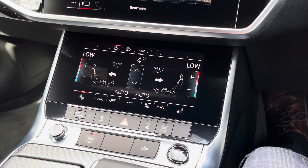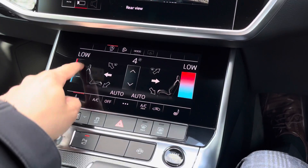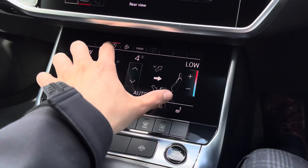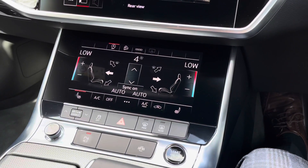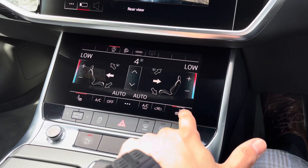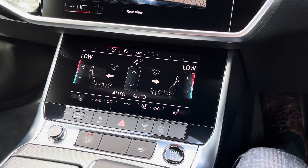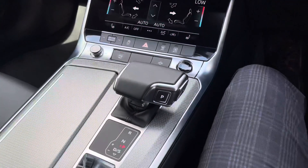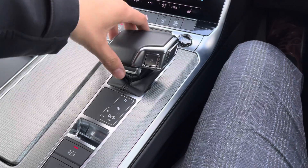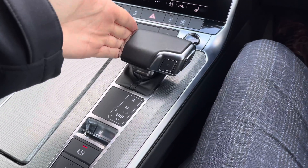Looking at the controls we have dual zone climate control, meaning both front occupants can have completely different temperatures, making it more comfortable and personalised. You can also sync them with a pinch. We have heated front seats, great for chilly winter mornings. Below that is the controller for the Tiptronic gearbox — you can push it into drive or move it to manual mode and choose gears yourself, alongside the paddles on the steering wheel.